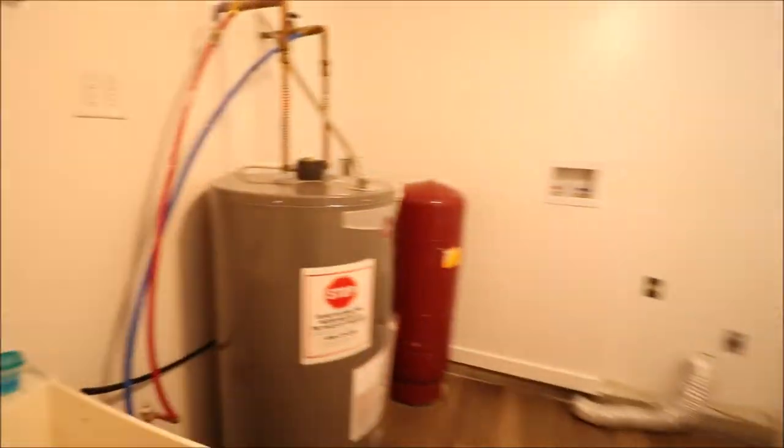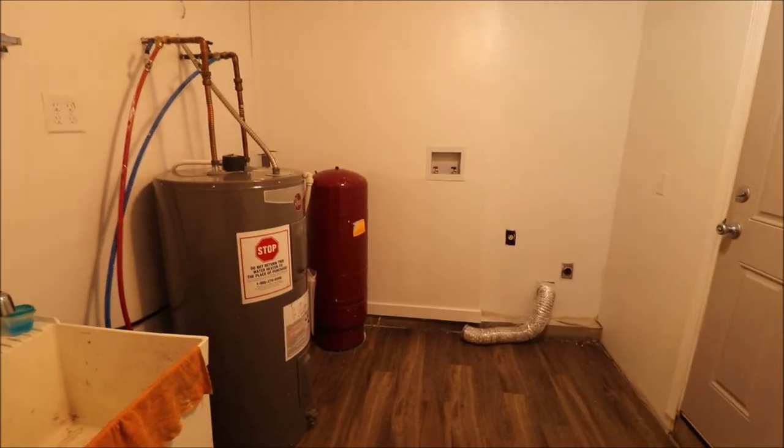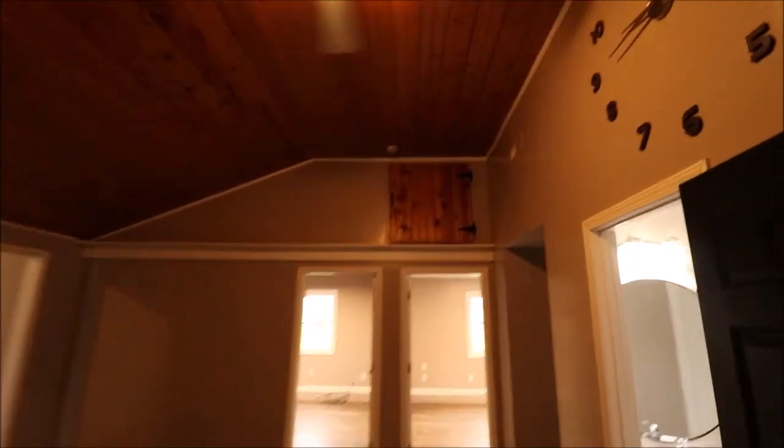This is our laundry area. It's got an automatic light that just comes on and turns off. Updated water heater here — it's electric. Everything on this house is electric. Our washer and dryer would go there. And this door takes you out to the garage, so if you're bringing groceries in, this is the way you'd come in.